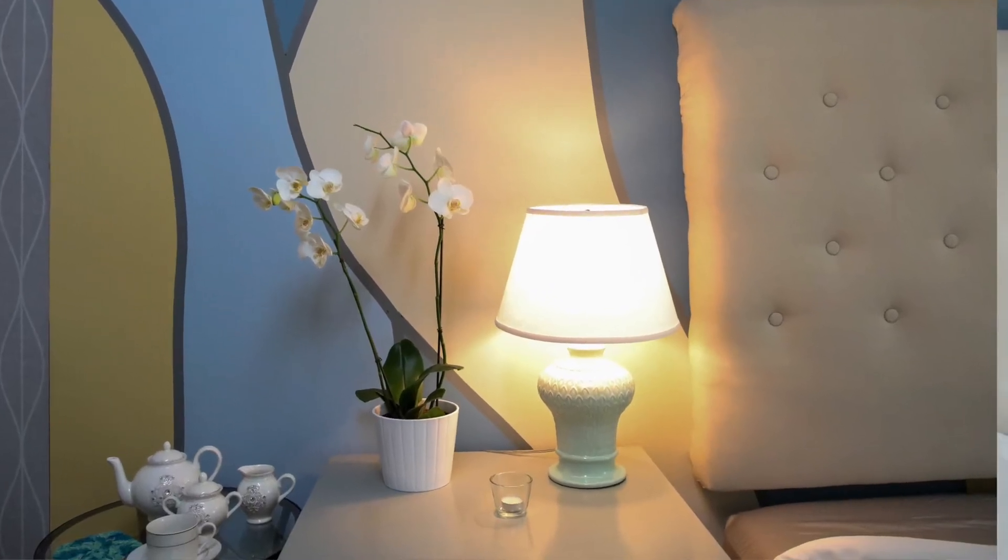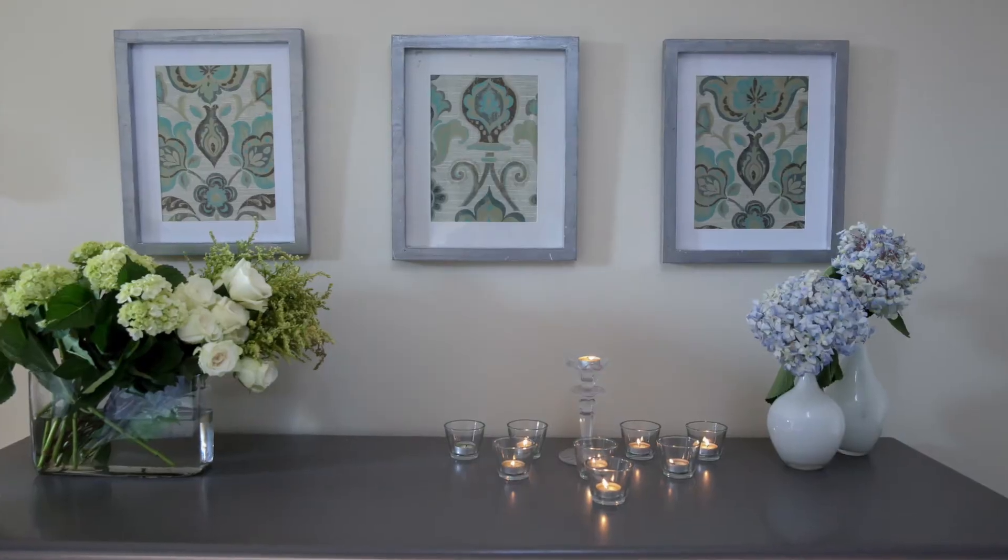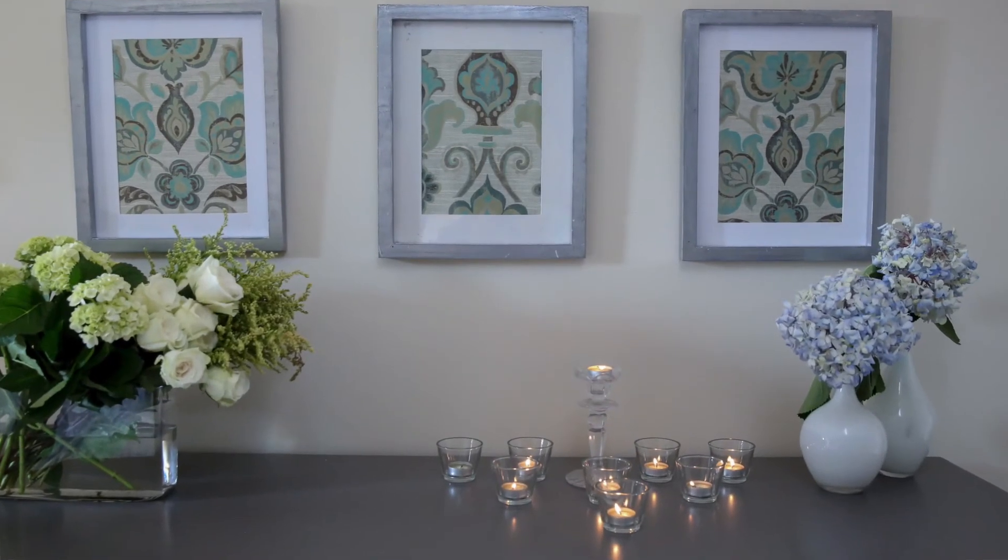Another tip is just making sure you have a variety of lighting so that you can have reading lights, you can have ambient light, and you can also have just mood lighting.